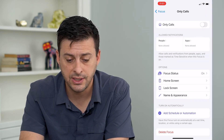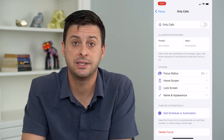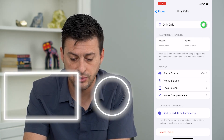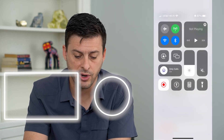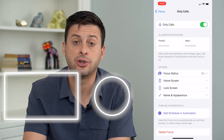Now you can see I have turned on notifications for all calls, but I have disabled notifications for everything else. All I have to do is toggle that on, or just swipe down from the top right and then tap on Focus and tap Only Calls to turn it on.